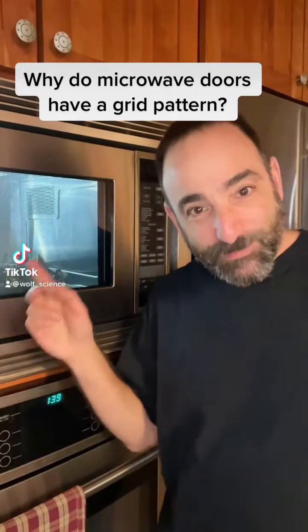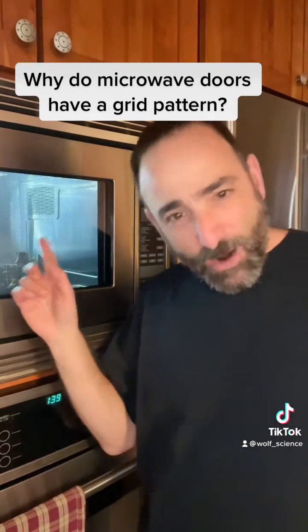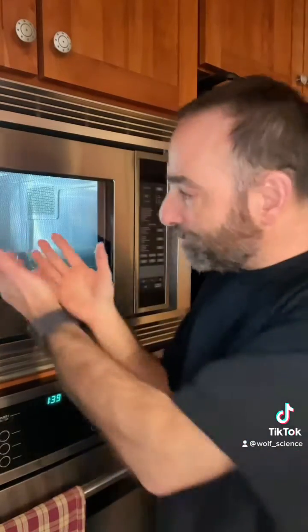In the quest to understand the science behind average everyday items, how come microwave ovens always have a mesh on their door? It's because the manufacturers want to keep you safe. Microwaves have a wavelength about 12 centimeters long, and they can't penetrate through that grid — they get bounced back into the microwave to continue heating your food. Visible light has a smaller wavelength and can penetrate that grid, so you can watch your food cooking.